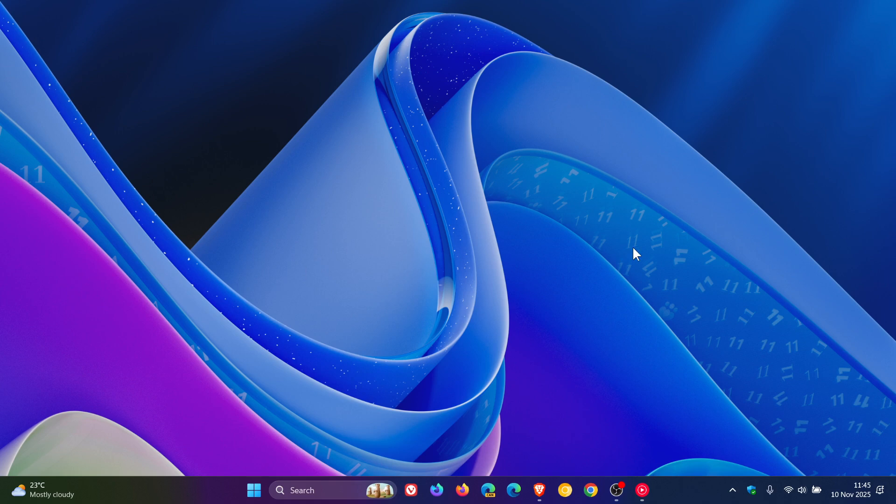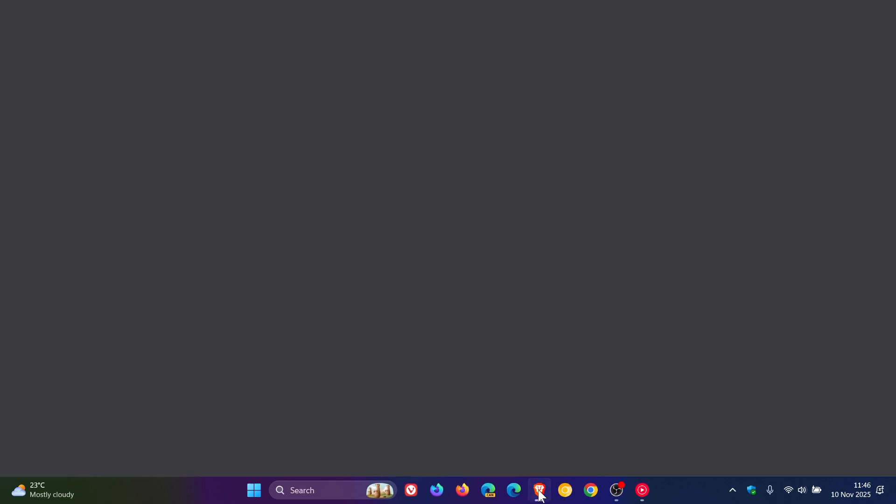Now, all of this has been speculation up until this point, but just to let you know now that Microsoft has officially confirmed and started testing 26H1 with the release of Insider Preview Build 28,000 in the Canary Channel. The Canary Channel now moves from 27,000 to 28,000 testing 26H1.